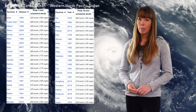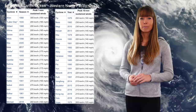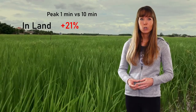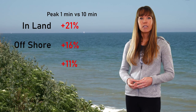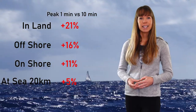This makes things problematic, as you can't really compare hurricanes — or in fact any wind measurement — without accounting for the time average used. The WMO published a guide on converting between various averaging periods depending on conditions. As a rule of thumb, a 1-minute maximum sustained wind speed is about 21% stronger than the 10-minute average wind speed inland, 16% stronger near coast and offshore winds, 11% stronger in onshore conditions, and only 5% stronger 20 km off coast at sea.